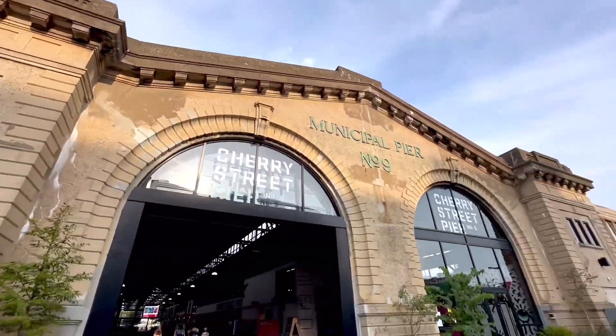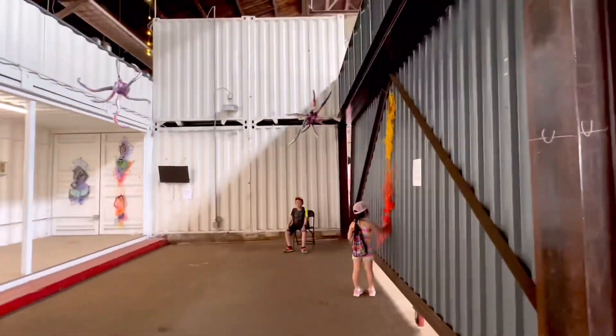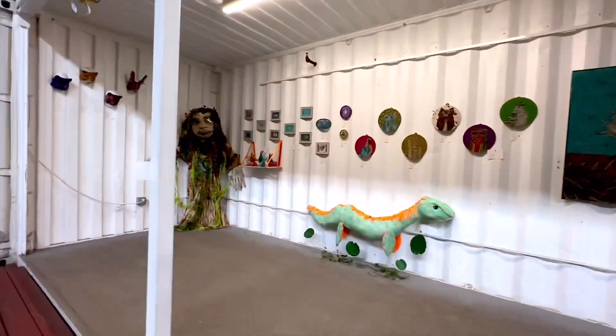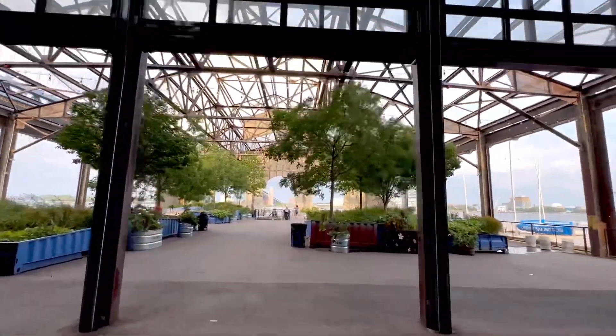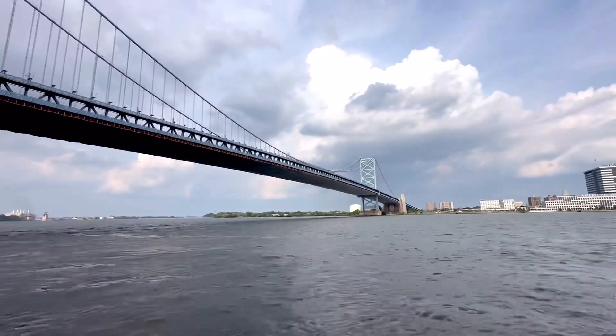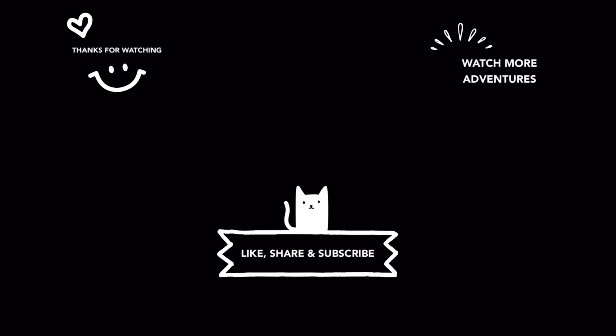Last stop of our journey, the Cherry Street Pier. It's a vibrant destination with art installations, food vendors, and stunning views of the Delaware River and Benjamin Franklin Bridge. We'll see you next time.